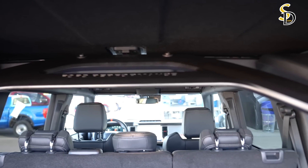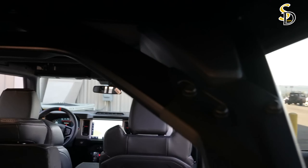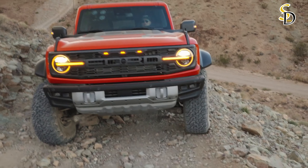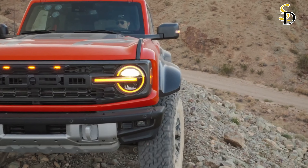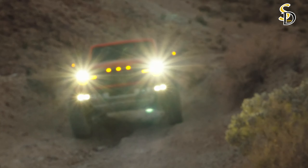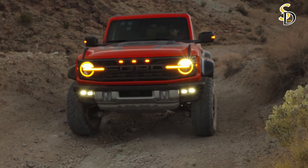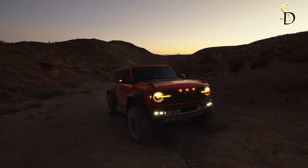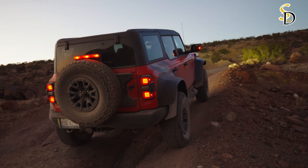The Bronco Raptor comes standard with Ford's Co-Pilot 360 suite of driver assistance technology, which includes basics such as automated emergency braking and lane-keeping assist. Adaptive cruise control is optional. For more information about the Bronco Raptor's crash test results, visit the National Highway Traffic Safety Administration and Insurance Institute for Highway Safety websites.